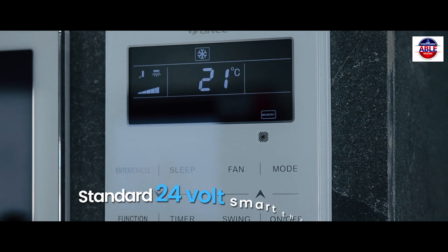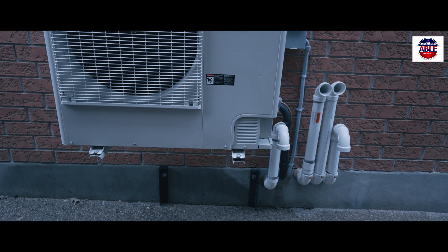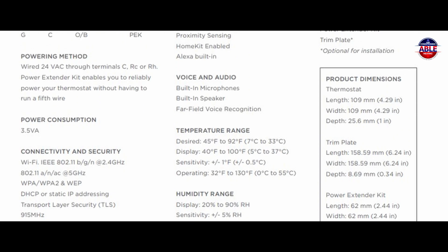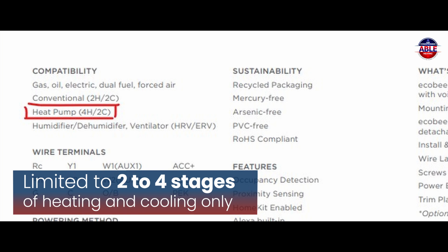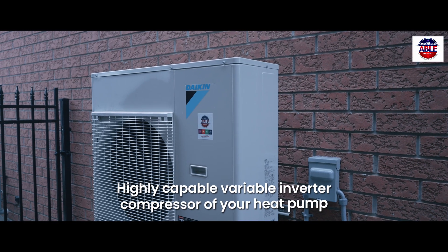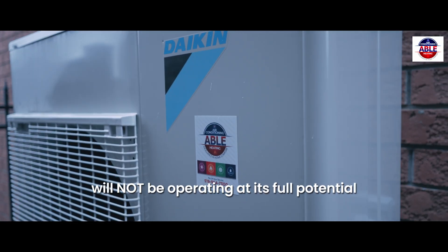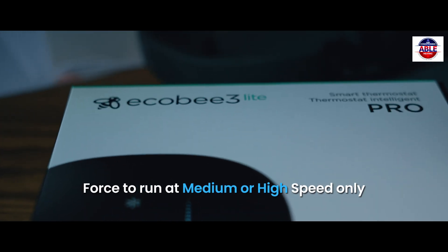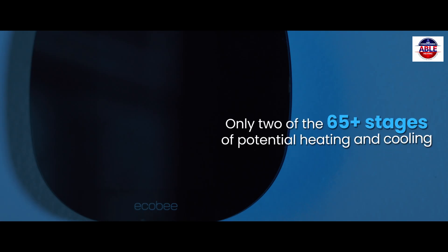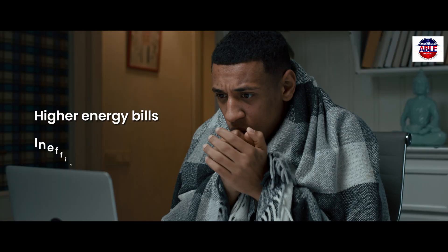The problem is when a standard 24-volt smart thermostat such as Ecobee or Nest is paired with a cold climate inverter heat pump. According to Ecobee specifications, that will result in the heat pump being limited to two to four stages of heating and cooling only. So the highly capable variable inverter compressor will not be operating at its full potential. The Ecobee thermostat will force the heat pump to run only at medium or high speeds — only two of the 65-plus stages you paid for — resulting in higher energy bills and inefficient heating.